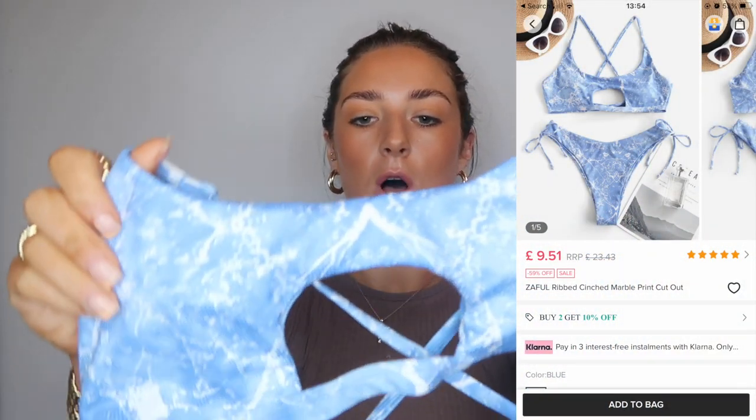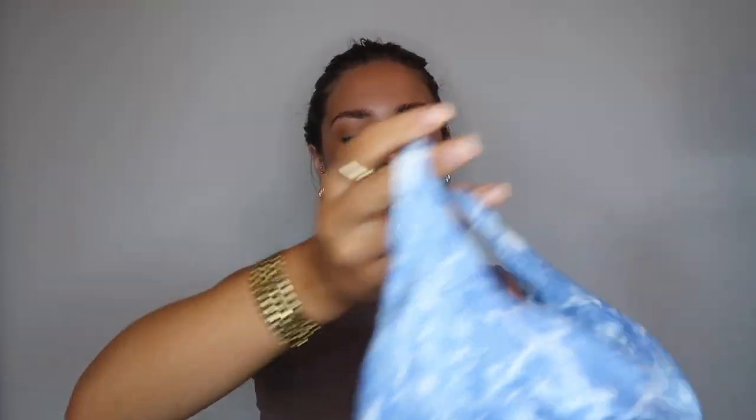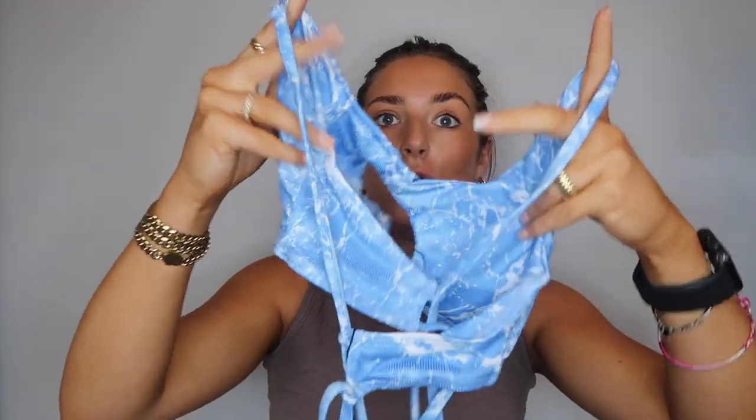The last bikini is a really pretty baby blue, almost acid-wash tie-dye. It's got a cutout between the boobs which I think is really flattering, and on the back there are lots of crisscross straps so you can style it however you like — really supportive too. The bottoms do look a little big for a size eight, more like a ten, but they're really cute. I can pull them up high for a high-leg look, and they've got a nice ruching detail on the side.